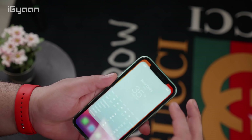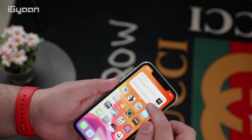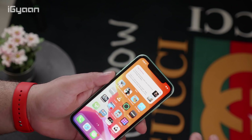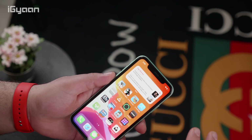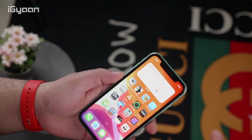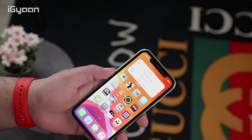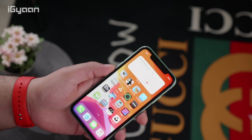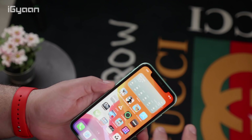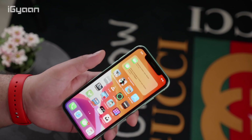Another widget that was really cool was the Smart Stack widget. It's a smart widget where you can switch between certain things, and based on how you use it, it'll automatically start giving you relevant content. So if in the morning you're looking at news, it'll show you top stories. Later in the day if you're looking at your calendar, it'll show you the calendar. It'll automatically start learning based on your behavior and give you widgets as per your requirements, so you don't have to clutter your home screen with tons of individual widgets.